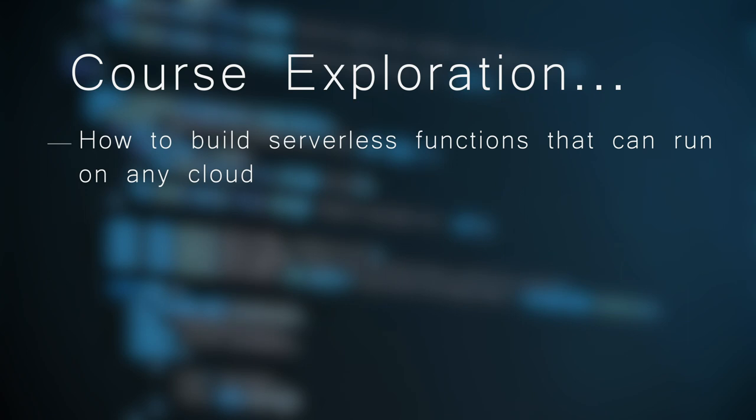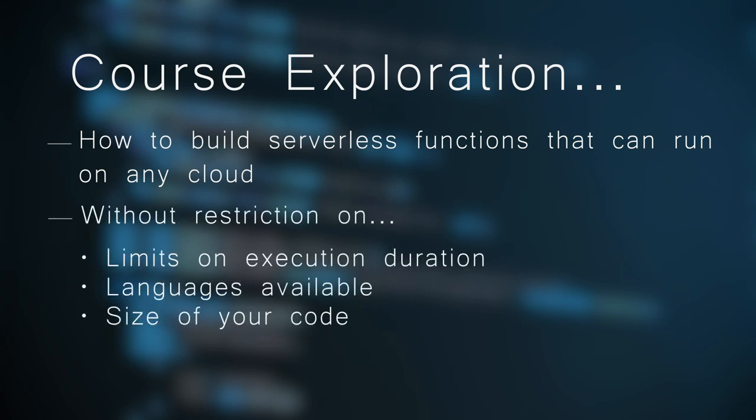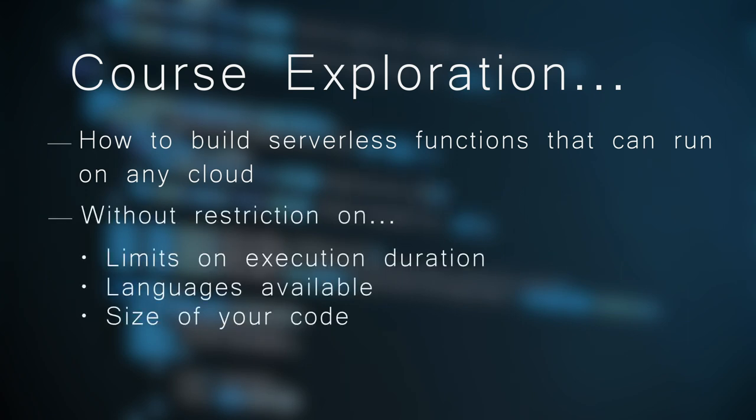Finally, you will learn how to build serverless functions that can run on any cloud without being restricted by the limits on the execution duration, languages available, or the size of your code.